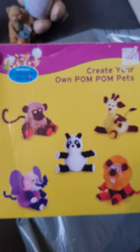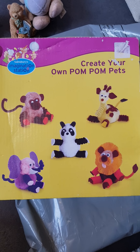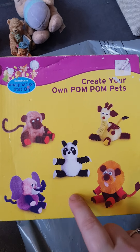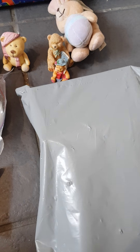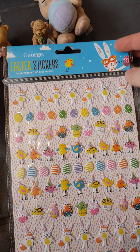So this one is a 'Create Your Own Pom Pom Pet.' This is probably a little bit old for Libby at the moment, but it'll be going back in her craft box and she will definitely be doing this because she loves doing crafts now. This will definitely go back into a box for when she's a little bit older, so thank you for that one.